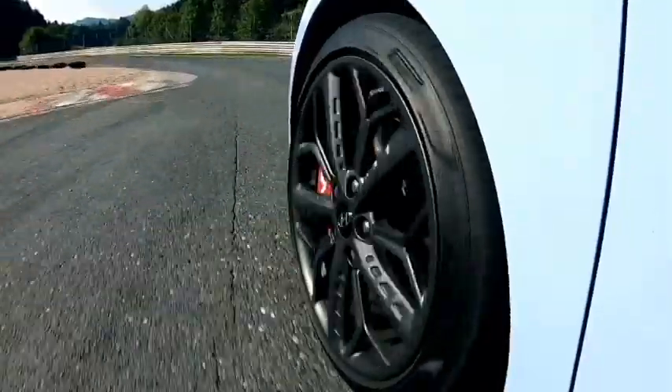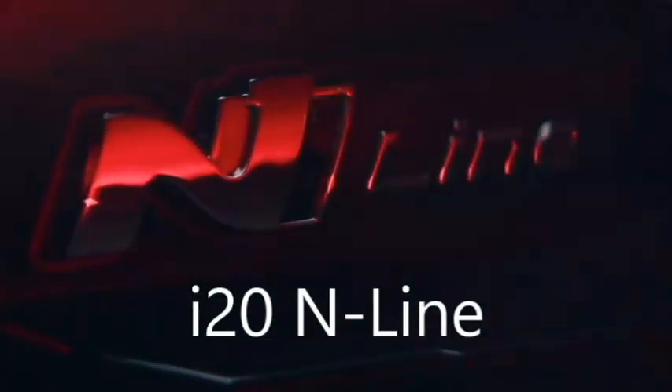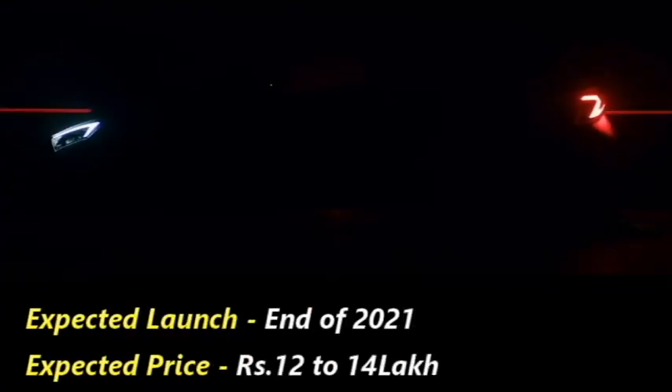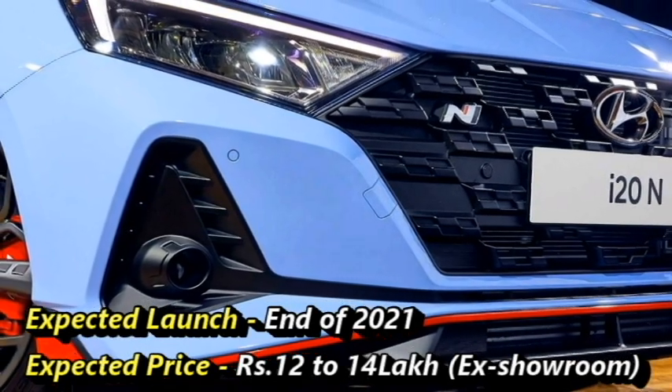The South Korean car manufacturer Hyundai has confirmed to bring the sportier version of the i20, named the i20 N Line, for the Indian market. They have planned to bring it at the end of 2021 at an expected price of between Rs 12 to 14 lakhs extra. The car was unveiled internationally in October 2020.